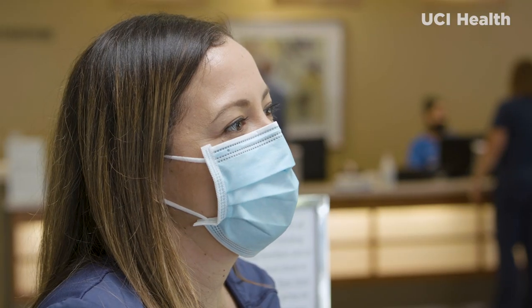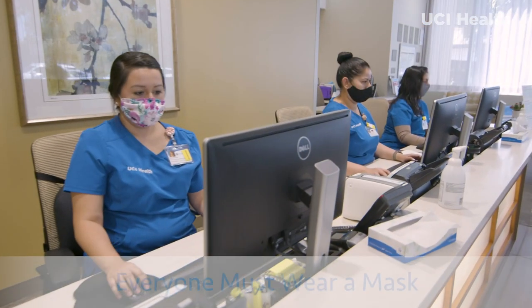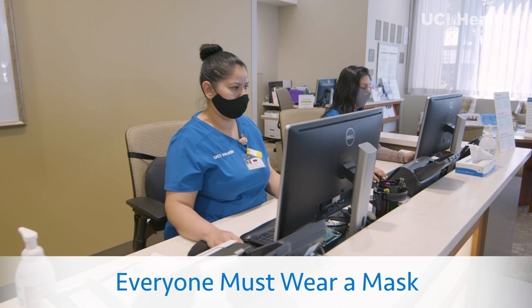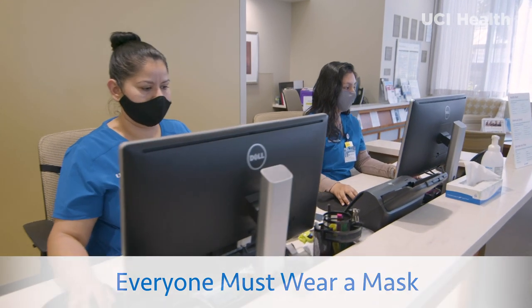To minimize the potential spread of infection, everyone, including all UCI Health employees, must wear a mask while visiting any of our locations.